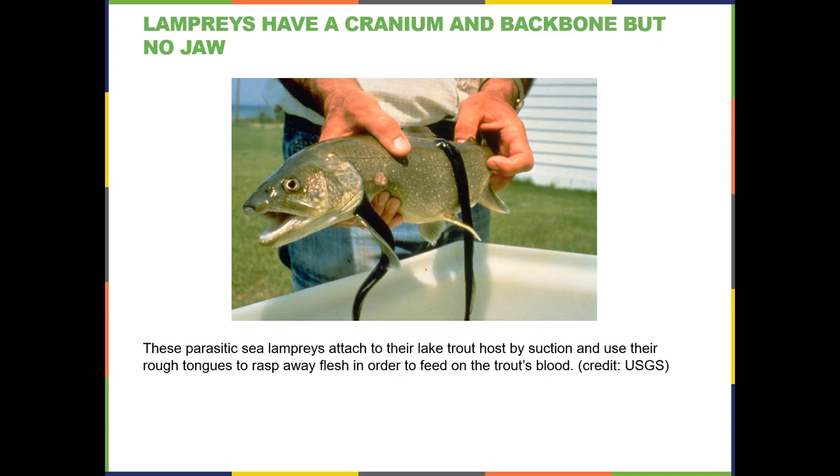The animal that has a cranium and a backbone but no jaw is called the lamprey. This is the lamprey. He doesn't have a jaw, but he does have a cranium — a cover over his brain — and a backbone. His mouth has these little spiky structures that let it suck onto another animal. So he's sucking this trout's blood.